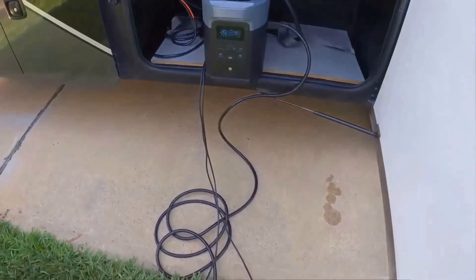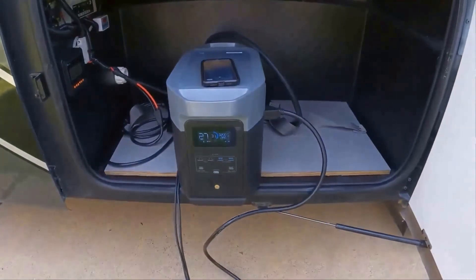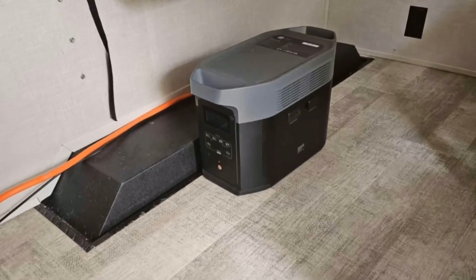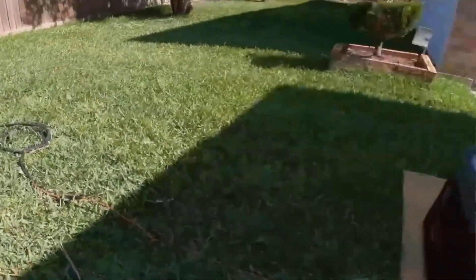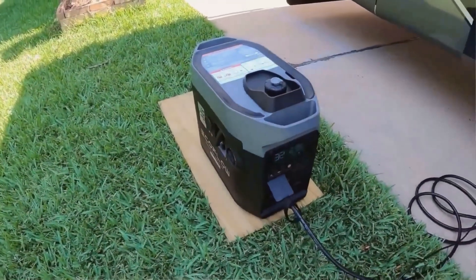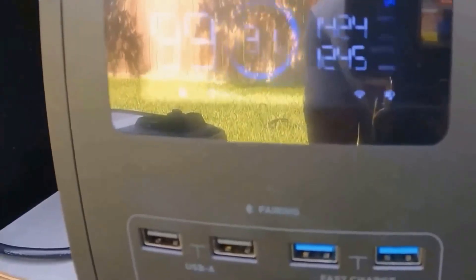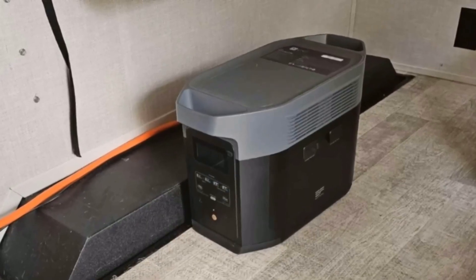One thing I love about the Delta II Max is the ability to recharge it in so many ways. It feels incredibly versatile because when power is out, I can switch to its solar charging mode. It's simple — connect your solar panels and you're ready to go. The more panels you use, the faster it charges. It's like building your own mini solar farm. There was one instance where I borrowed my friend's extra solar panels and I could actually speed up the charging process significantly.